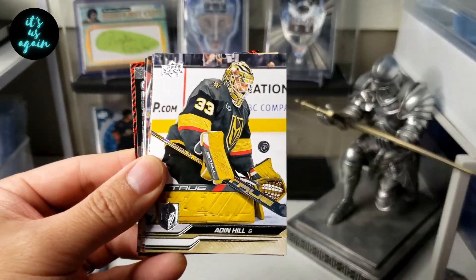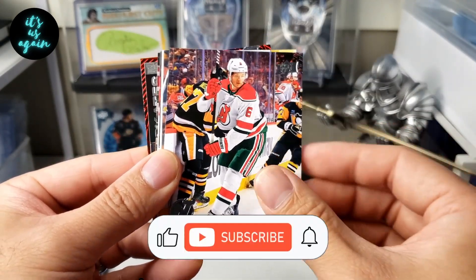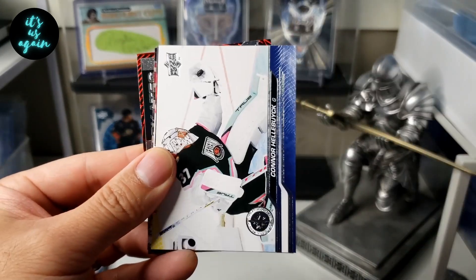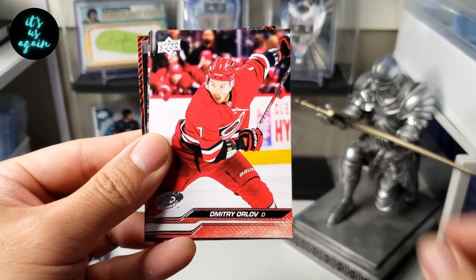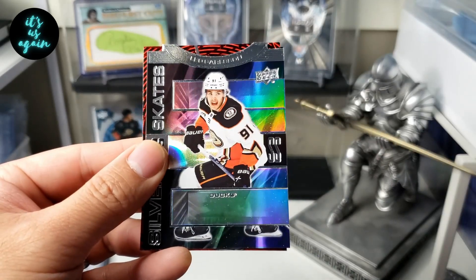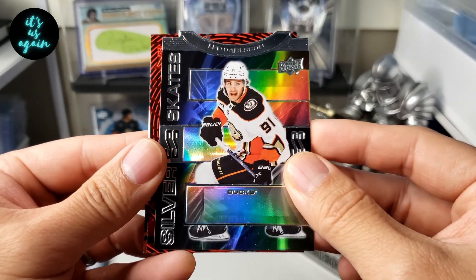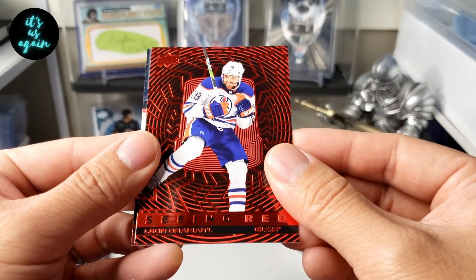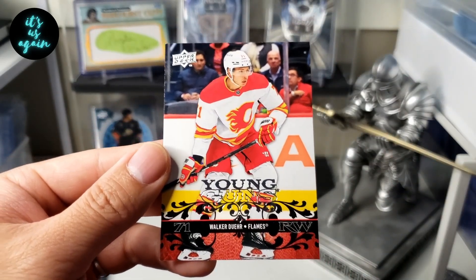Jonathan Quick, Aiden Hill, Sharon Govich, John Marino, Ryan Graves, Connor Hellebuck, Jeff Petrie, Dimitri Orlov, Bertuzzi. Silver Skates of Leo Carlson — I think that's my first Leo Carlson. And a Seeing Red of Draisaitl, and a retro Young Guns of Walker Dewar.